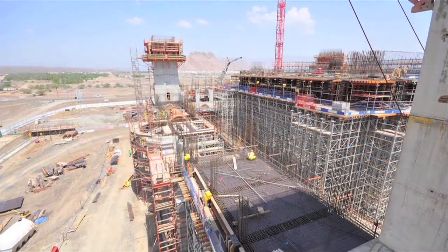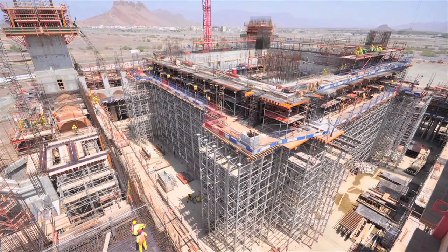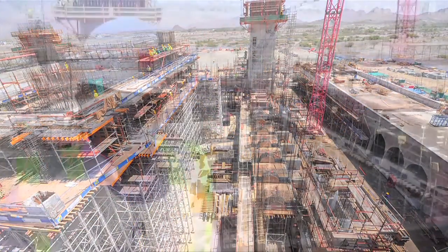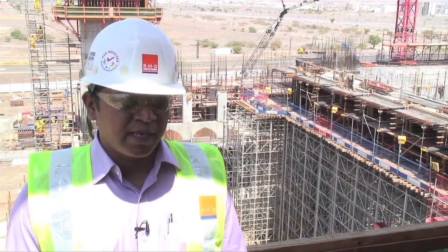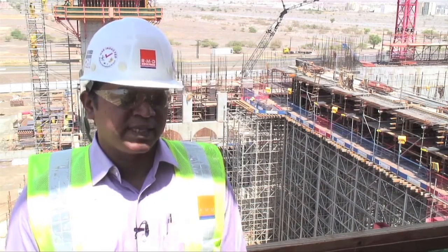Because the contractor is fast-tracking the program, it was required to put additional support on the already built Alshow Plus. We will be putting Rapidshow towers in between the existing Alshow Plus towers to take the additional pressure of the beam and the slab, which will eliminate a lot of de-shuttering work for them and re-erecting the whole entire system, but adapting to the existing system.